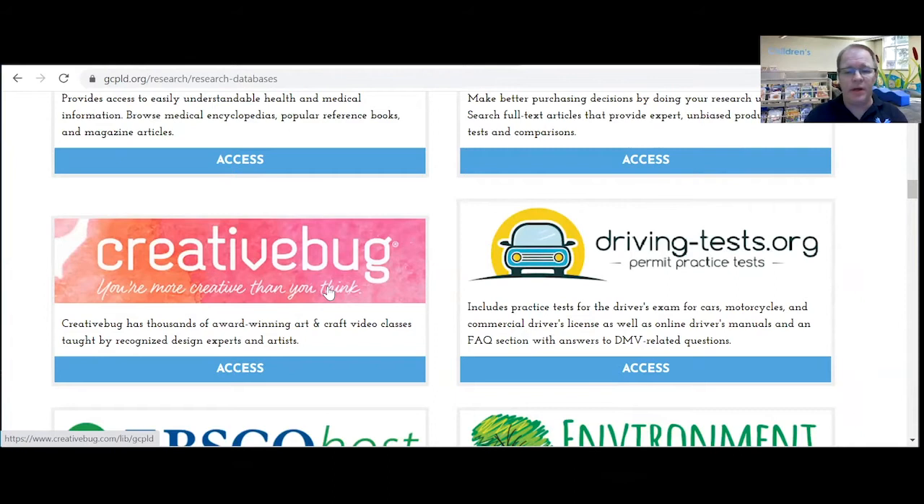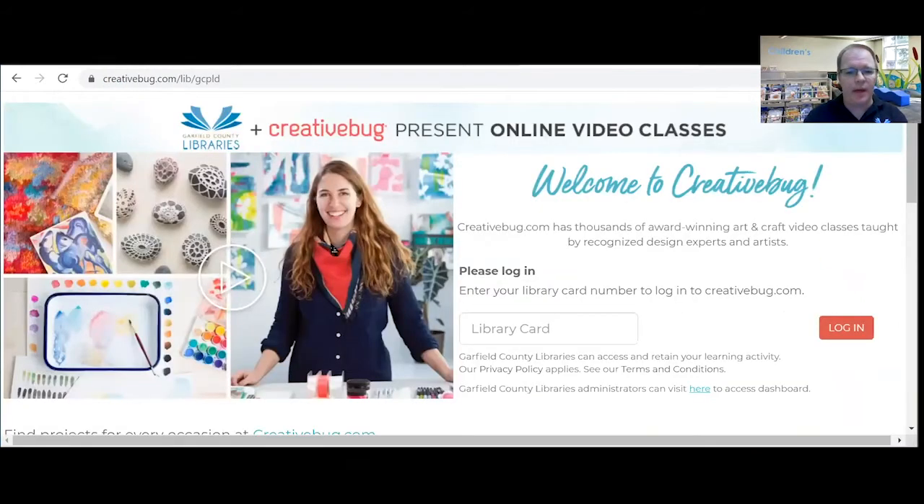Recently we've been having a lot of take and make projects for all ages and those have proven to be really popular. All throughout Garfield County we see that we have some crafters and some makers who enjoy creating things.